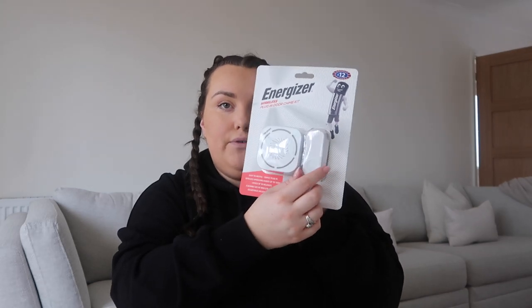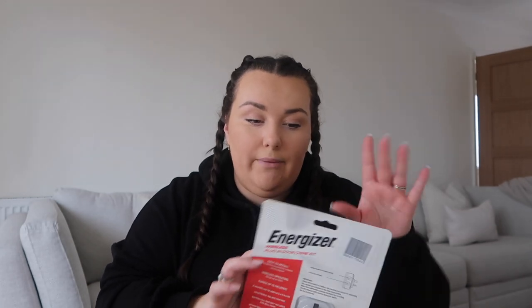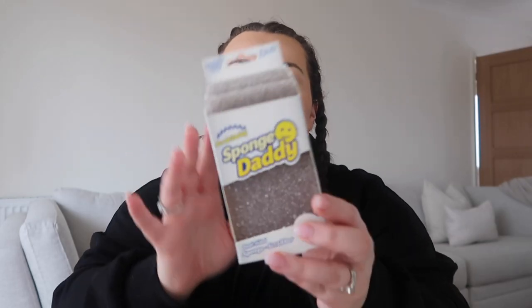First thing out of the bag — this wireless plug-in door chime kit. We have other security measures so we don't have a Ring doorbell, but this basically just plugs into a socket inside the house and you put the other bit on the front door. It has double-sided tape or screws all included, and it was only £12. You could also get a double pack with two speakers so you can have one upstairs and one downstairs.